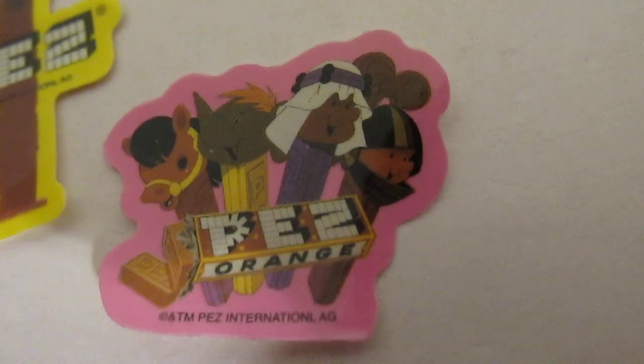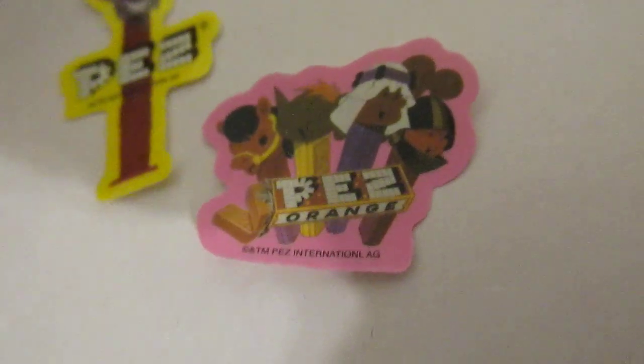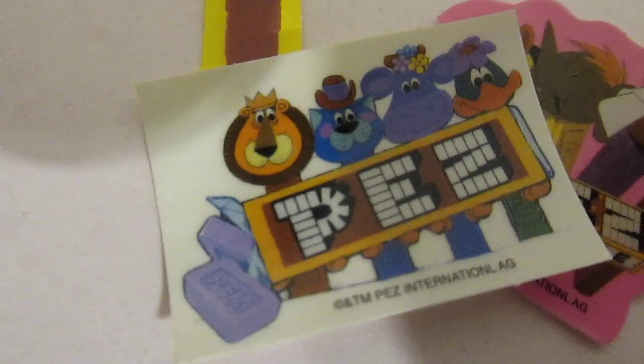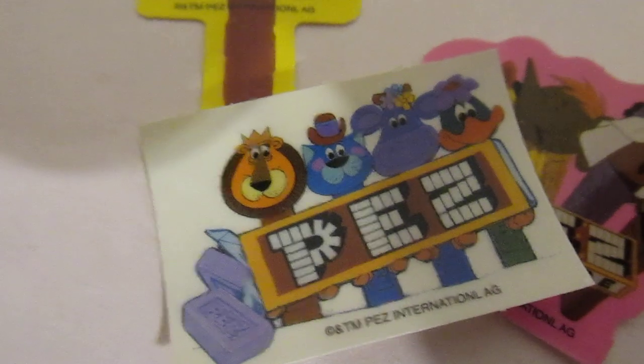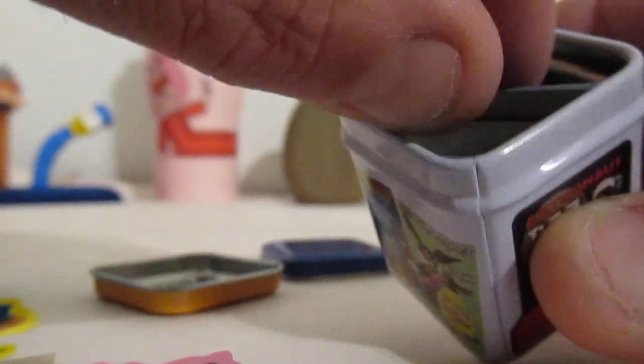Here we see we have a nice little Peter Pez — look at that one — with the old artwork. Very cool. That green duck with the purple flower there, that's kind of cool. These tins come with various stickers, and here's some more.